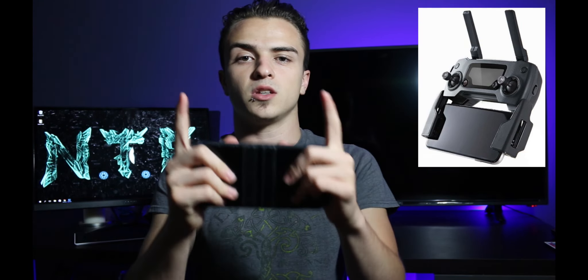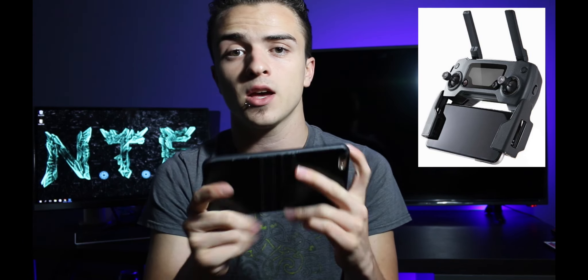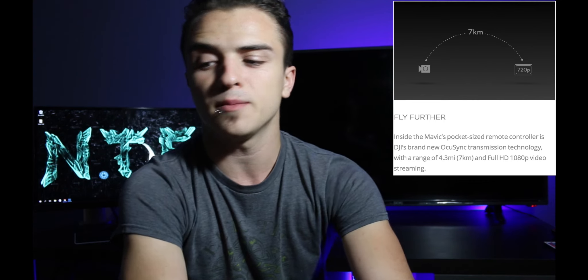With the DJI Mavic Pro controller, you take your phone and slot it between the two ports on the bottom, and the phone becomes your display — similar to a PS Vita or PS4 controller. You still get the same strong connection as the DJI Phantom 4. It has a range of up to 4.3 miles, though you might not want to push it that far due to buildings or connection issues. It also has return-to-home and the standard DJI Phantom 4 features.